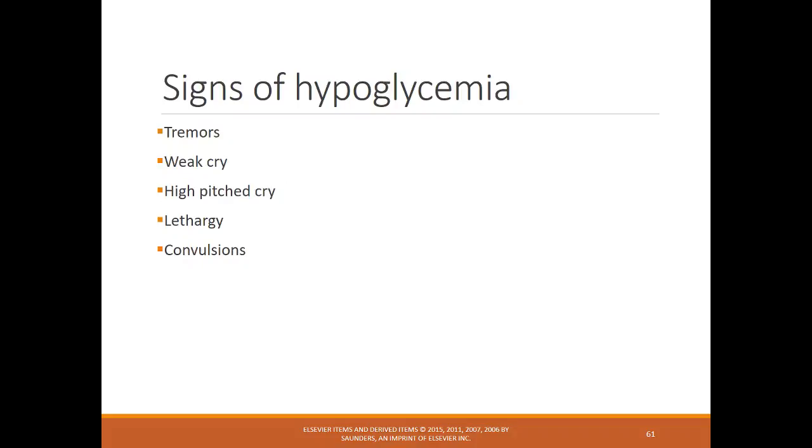Signs of hypoglycemia include tremors, a weak high-pitched cry, lethargy, and possibly convulsions.